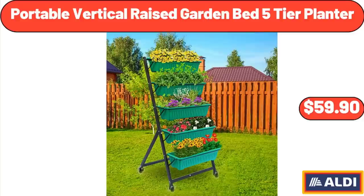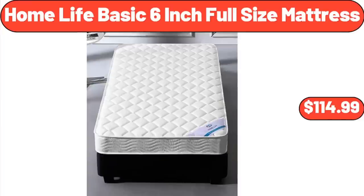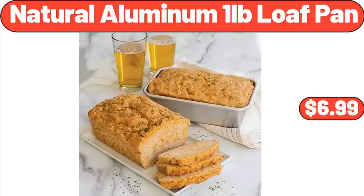Portable Vertical Raised Garden Bed 5-Tier Planter: $59.90. HomeLife Basic 6-Inch Full-Size Mattress: $114.99. Natural Aluminum 1-Pound Loaf Pan: $6.99.